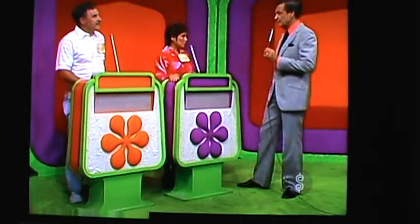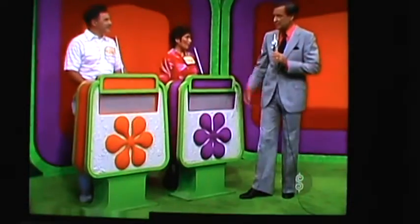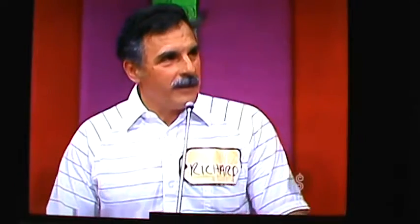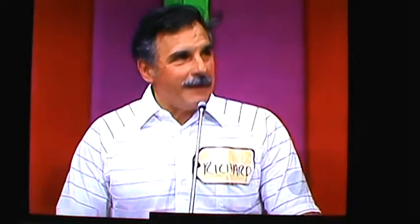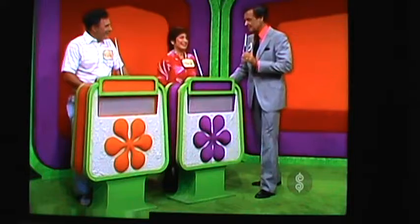Marsha, you are the top winner in today's showcase. Richard, you are the runner-up in today's showcase. Where are you from? New Jersey. What's good about New Jersey? Everything. Everything is good about New Jersey. Everything is good about Alaska.